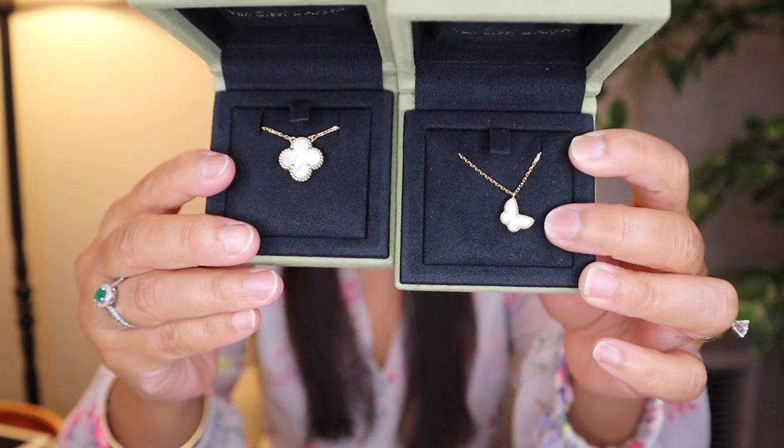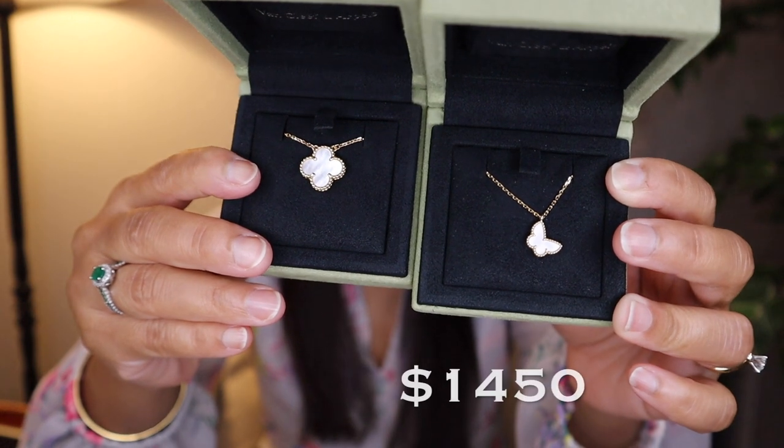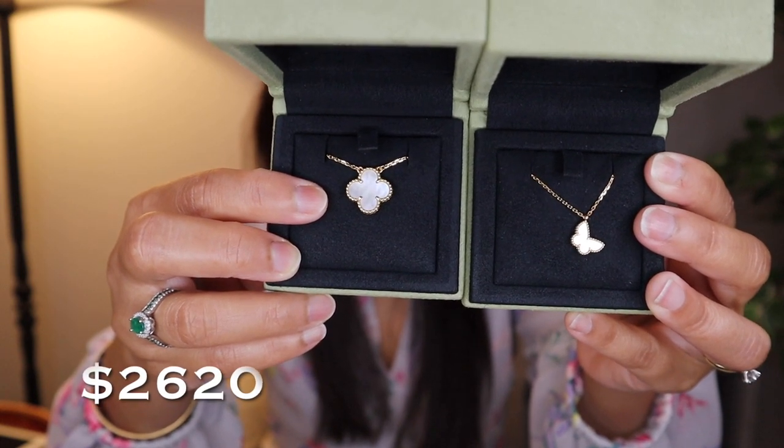The current price for the Butterfly Necklace is $1,450 USD, and for the Vintage Alhambra Necklace it's $2,620 USD.